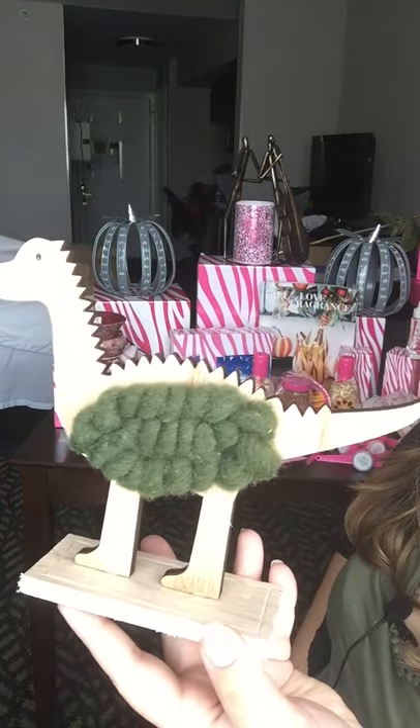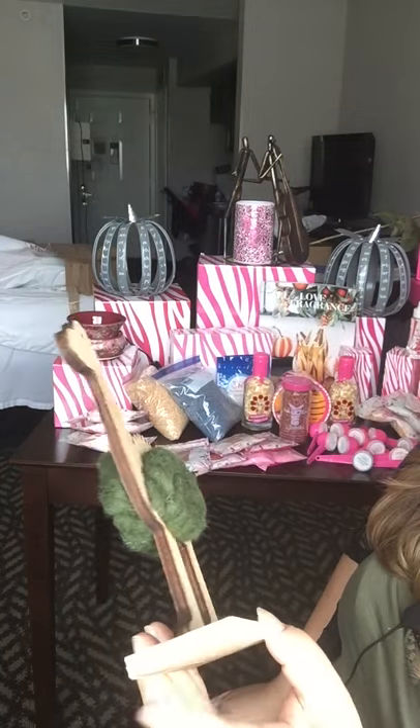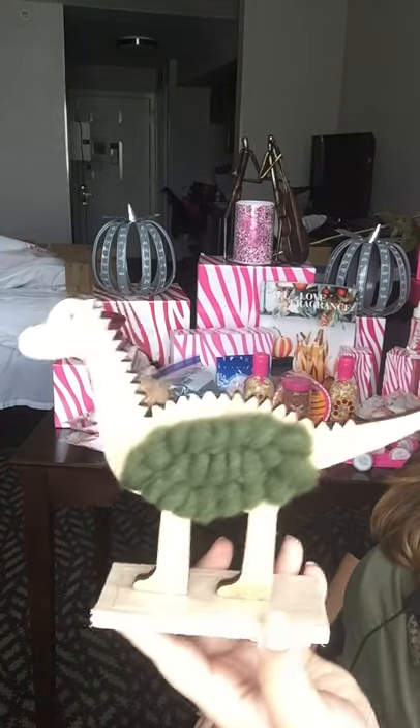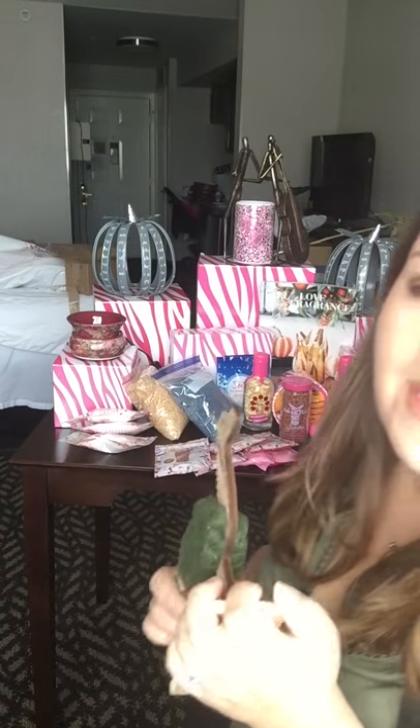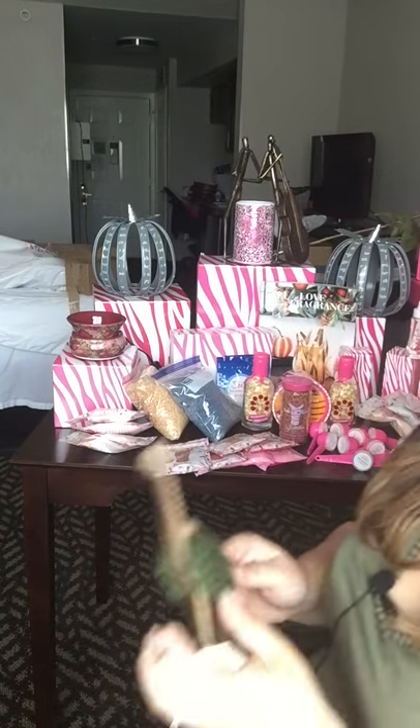Right here I've got the cute little dinosaur wooly. These are so, so adorable. I really love this - he is super cute. He's going to actually be a gift for my friend's little boy, Corbin, who loves dinosaurs.